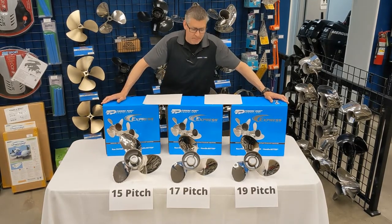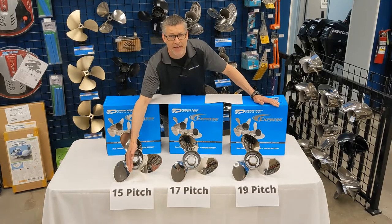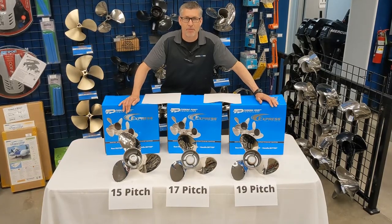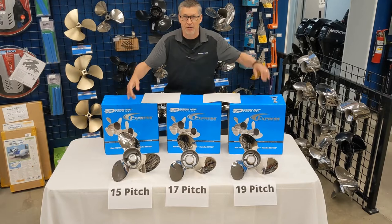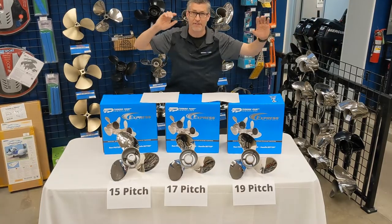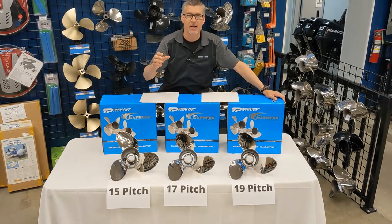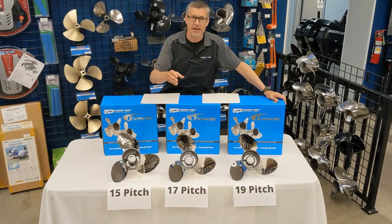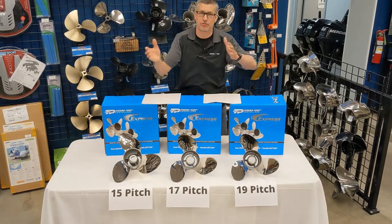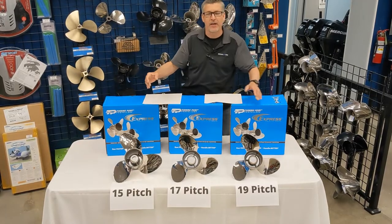How you know if you have the right prop is take whatever prop you currently have on your boat right now. Look and identify what pitch you have. Take your boat out on the water and know the red line of your boat at wide open throttle — make sure your tachometer is working. We don't want to blow up a motor, but we do want the motor to operate in the top operating zone so you get the best performance, whether you're just cruising or whether you want bottom-end power.